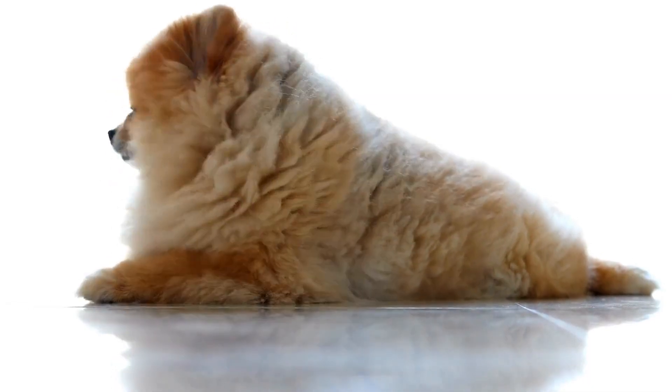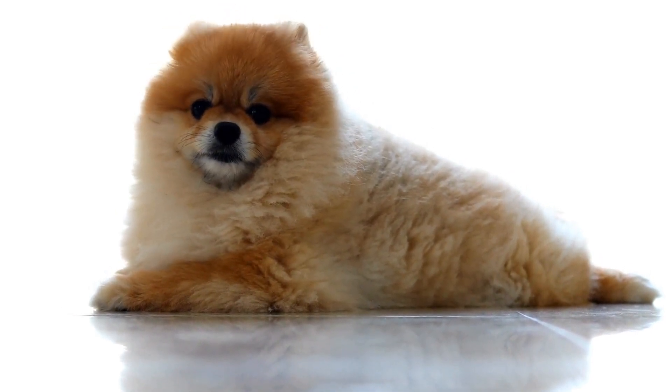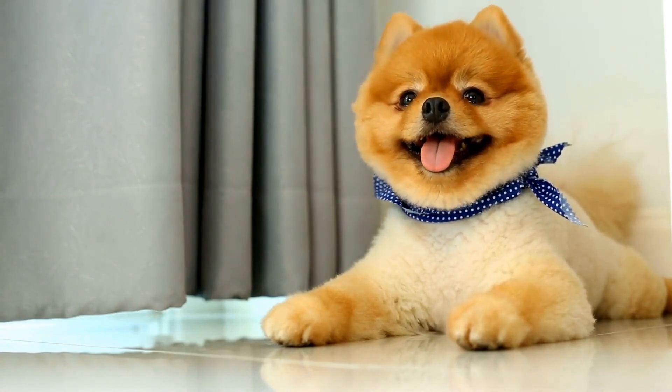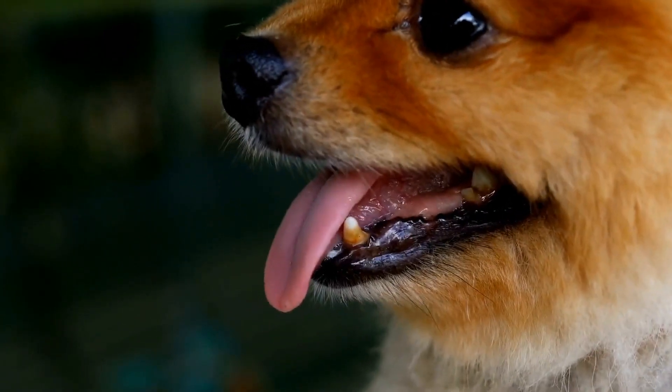3. Limit outdoor activities. During the hottest parts of the day, it's best to limit your Pomeranian's outdoor activities. Take your walks early in the morning or later in the evening when the temperatures are cooler. Avoid exercising your Pomeranian on hot pavement, as this can burn their sensitive paw pads.